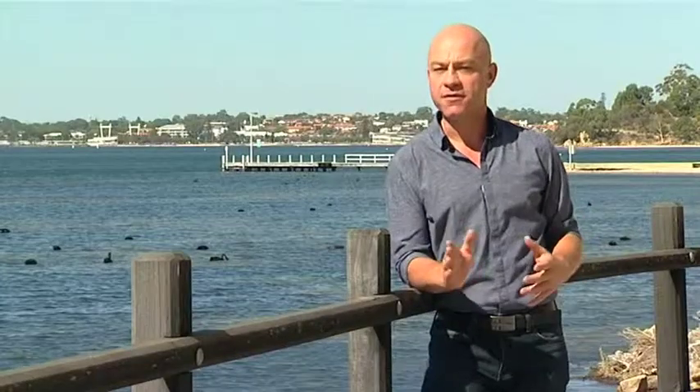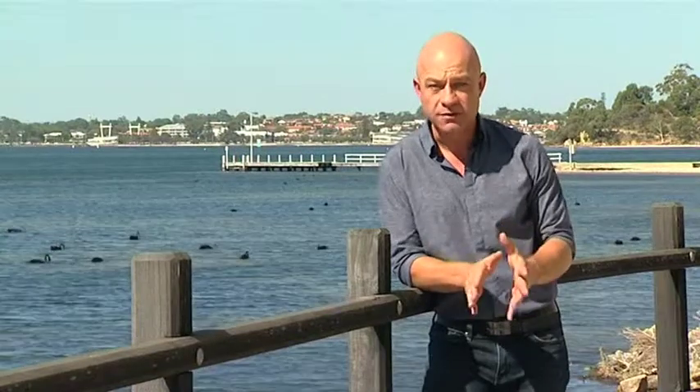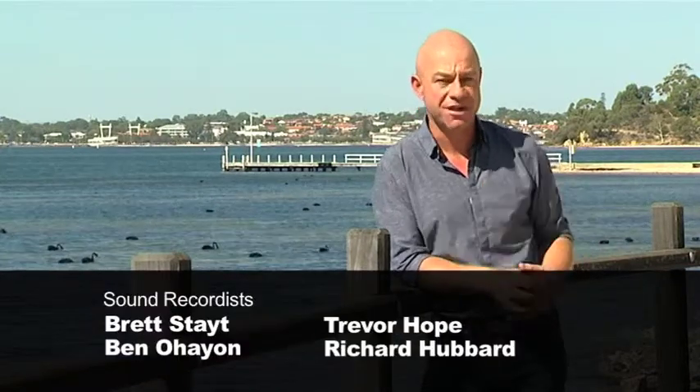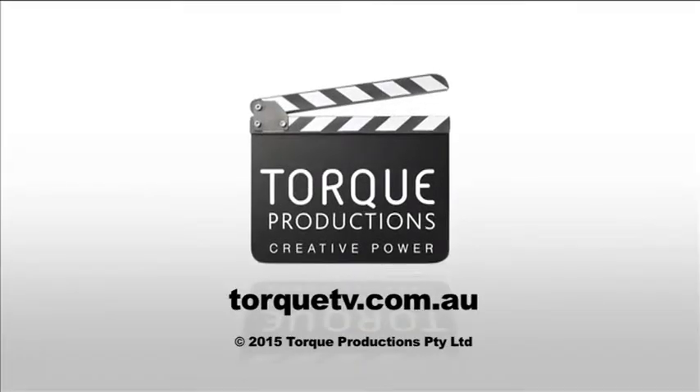Before we go, if you'd like to know more about today's program including the sponsors or our hot deals, go to zoomtv.com.au. If you have an event coming up to do with things that fly, drive or float, we want to know about it — go to the website, click on the events page, tell us about the event, we'll give it a plug and you never know, we might even come along. Until next week, bye for now, thanks for watching and remember whatever you do that zooms, make sure you do it safe. And that's a wrap.